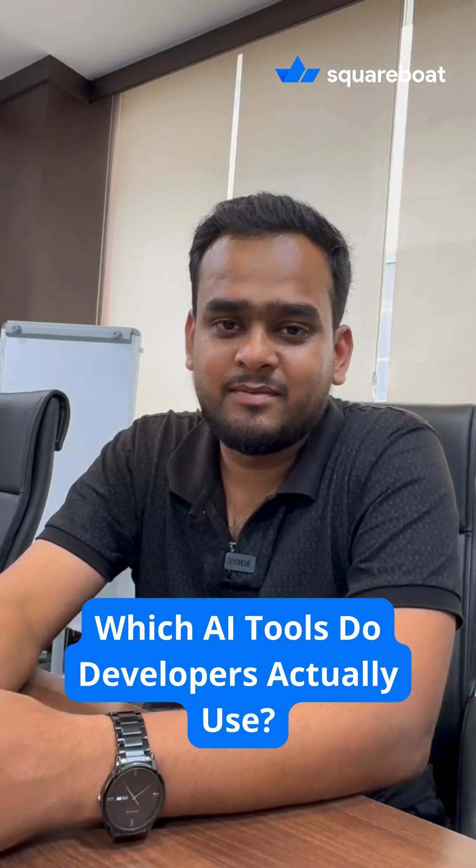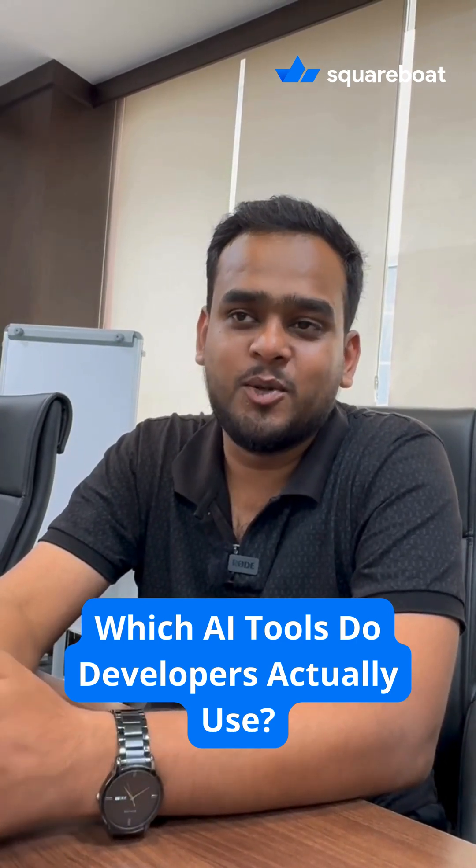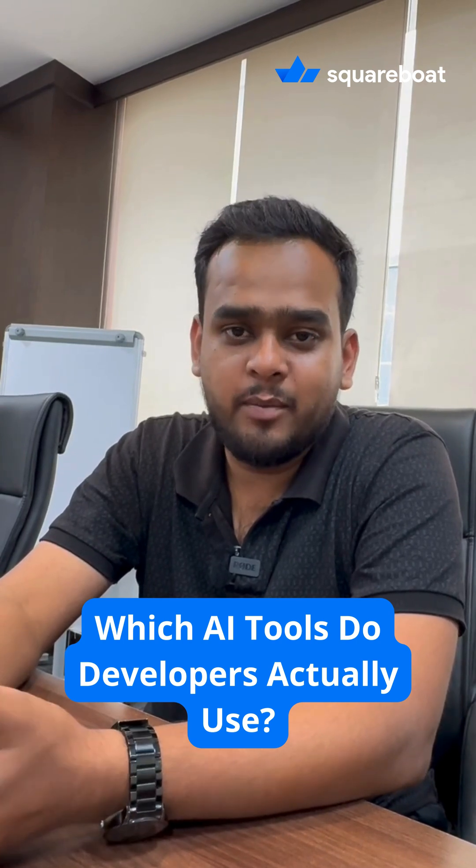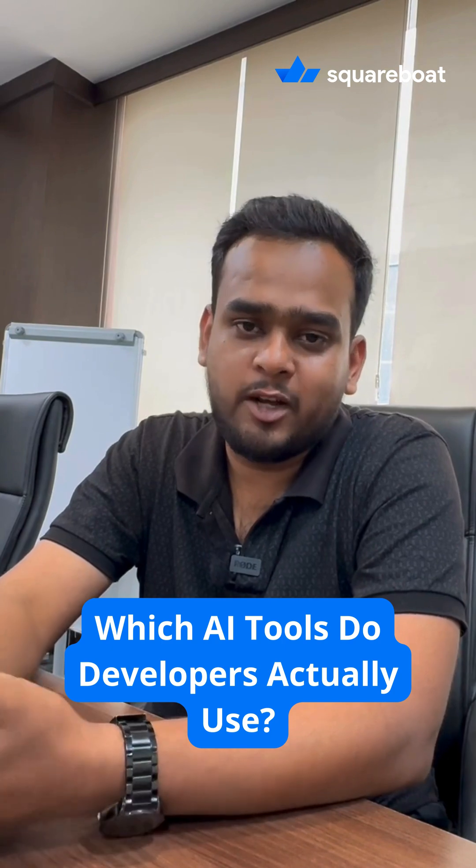Hello. Hi, Rachna. Which is your favorite AI tool and what do you use it for? My favorite AI tool is Copilot Pro. I use that tool for checking multiple PRs in a day, and it also helps me learn about new technologies.